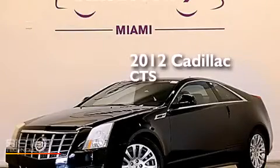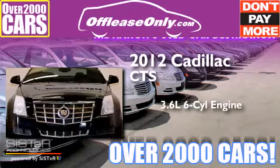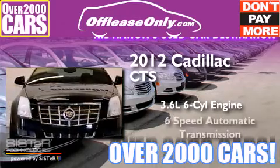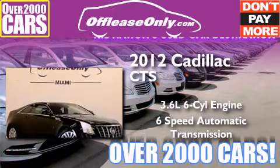This is a 2012 Cadillac CTS. It features a 3.6-liter, six-cylinder engine and a six-speed automatic transmission. Plus, having just come off lease, this Cadillac is in like-new condition.